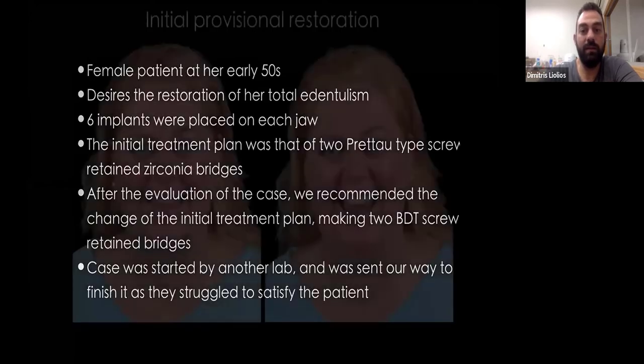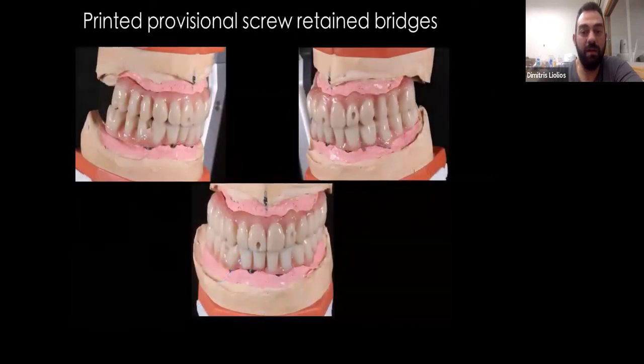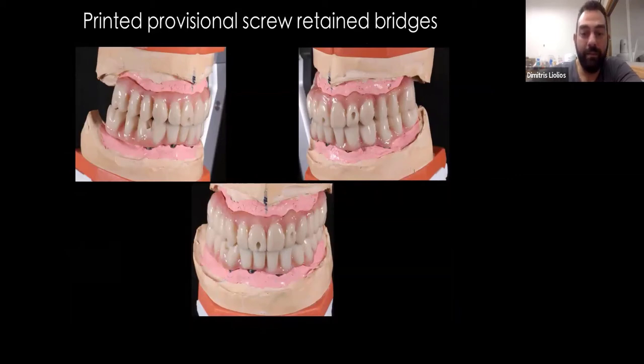So let's see. This is the initial provisional restoration that the other lab made for the patient. Although the shapes were not bad, you can see that they totally missed the axis of the teeth and the correct position regarding the face of the patient. In any case, we kept the shapes that were satisfying and just made new provisional screw-retained bridges — also printed with the GC Temp resin. You can see that we have two screw channels on the labial; for the final restoration we used an angle correction system in order to have them on the palatal side. You will see that it worked.